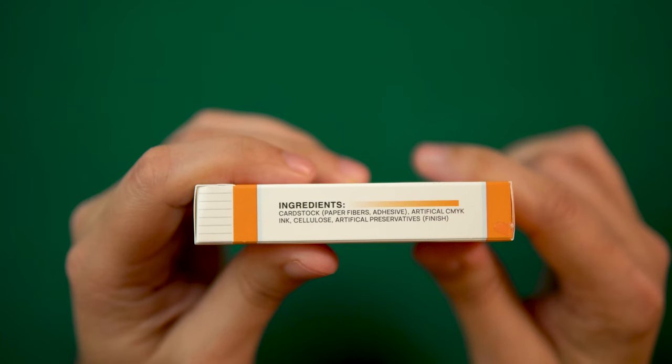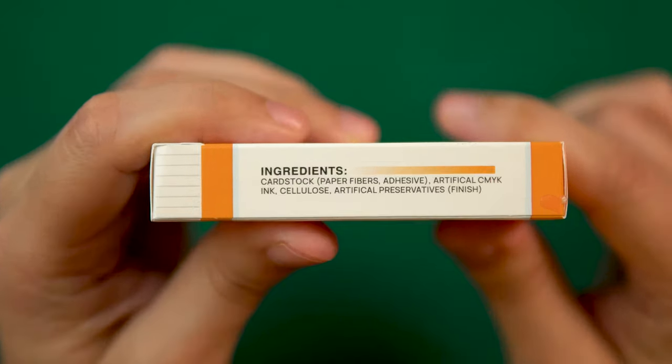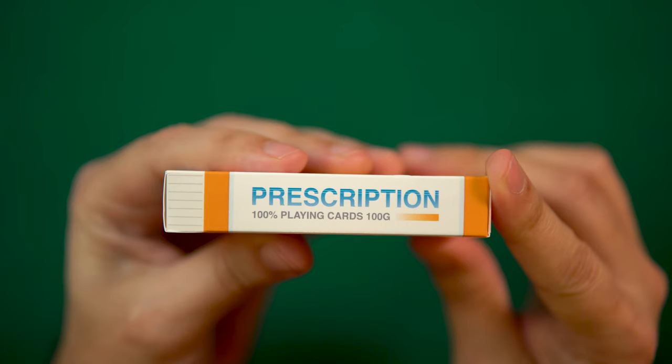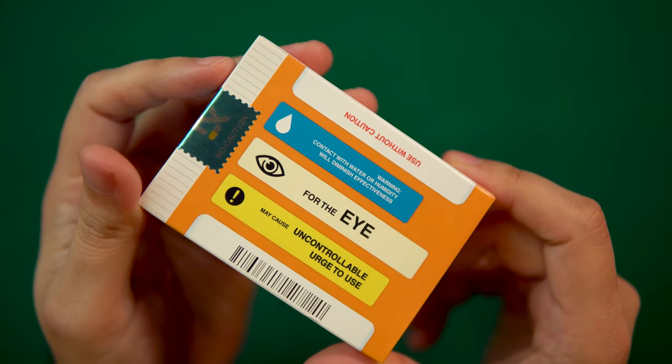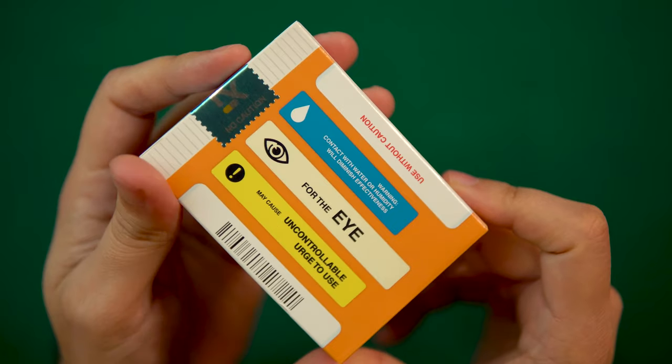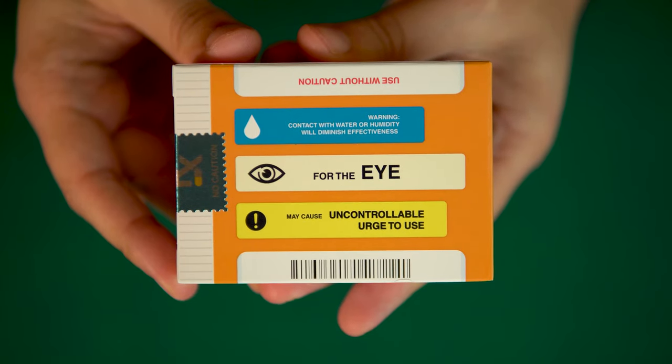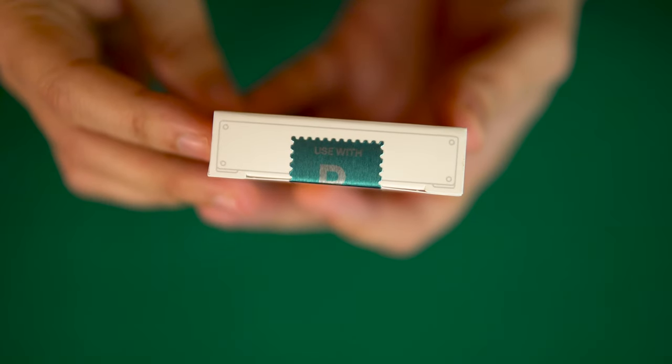The motif continues to the sides of the box, where we get a listing of the ingredients, cleverly made up of materials used to make the playing cards within, and the name of the deck reiterated. The back of the tuck includes a few more meta references to the side effects and precautions of using the deck. The quote-unquote lid of the bottle is held in place by a blue metallic foil tack stamp-inspired seal.